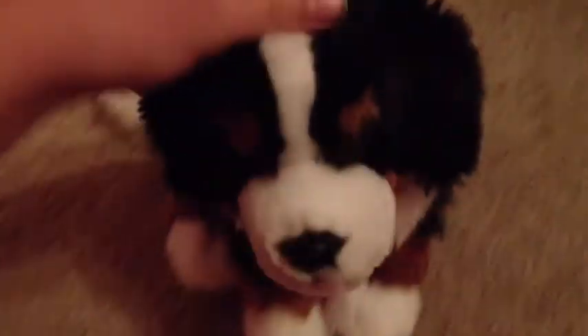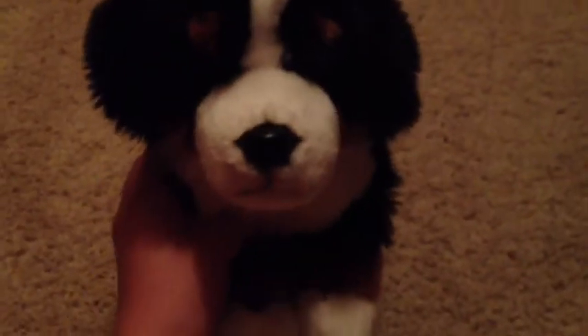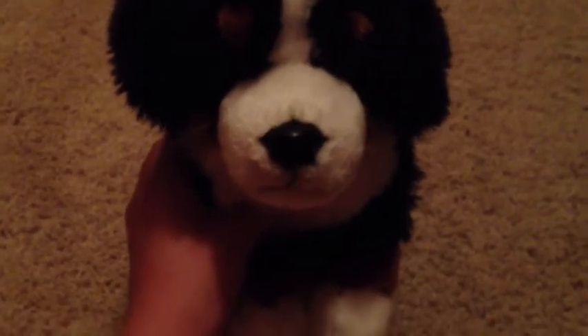Oh my gosh, no way! I'm going to faint right now. I have questions about her — yeah, it's a girl. And her name is going to be Taylor.